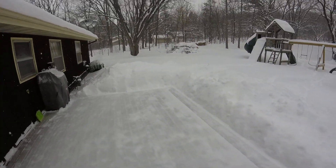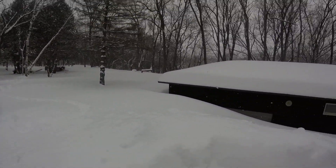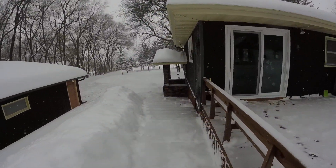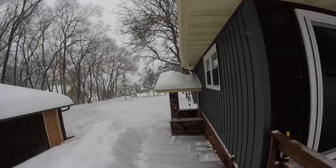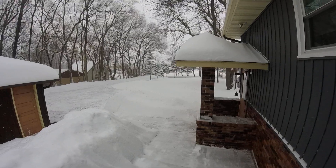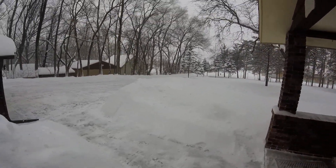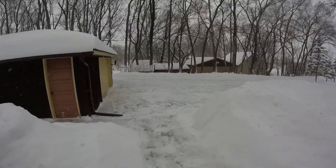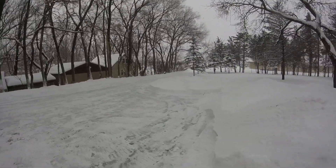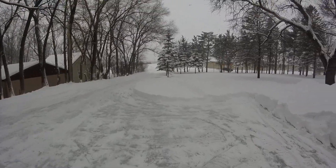I shoveled that off about an hour ago and it's already accumulating back on there again. We have well over five feet of snow piled up — this is crazy. I've got these steps all shoveled off, made a path all the way down here to the garage, and we finally got this driveway cleaned off.